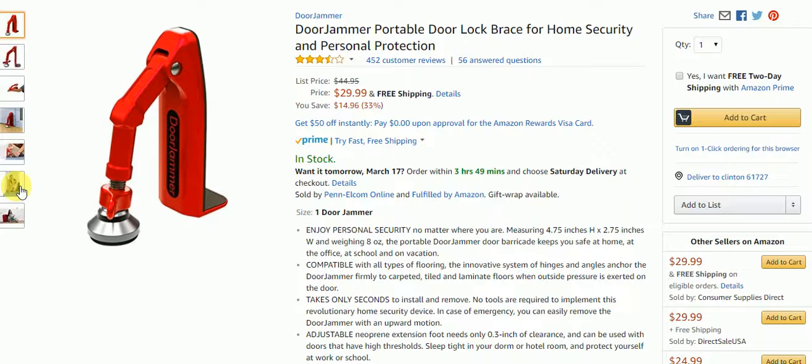It only takes seconds to install and remove, and no tools are required. You just stick it under the door, then this piece goes on the door where you are. You tighten it up as tight as you can so nobody can come in. How cool is that? It could help a lot of people out and save a lot of lives.